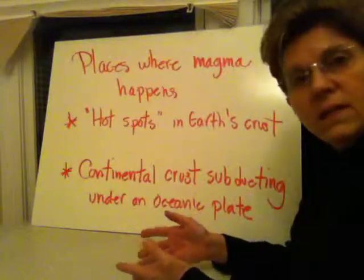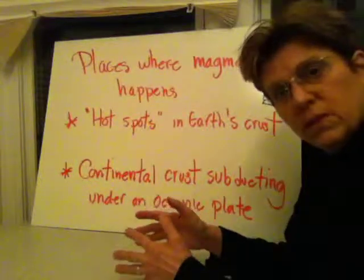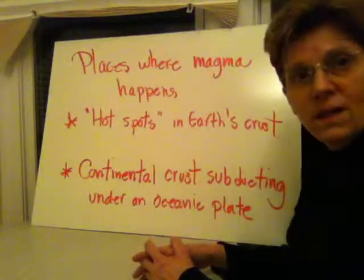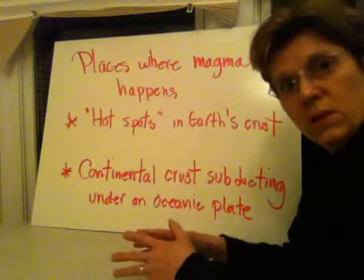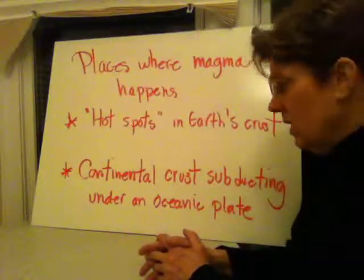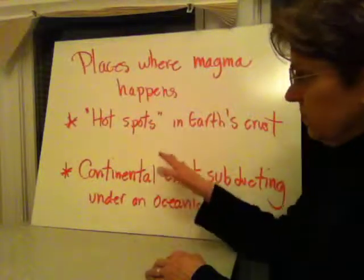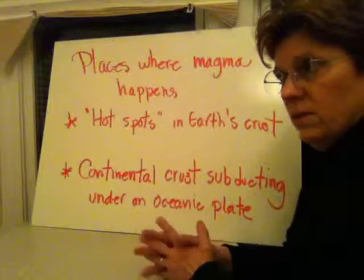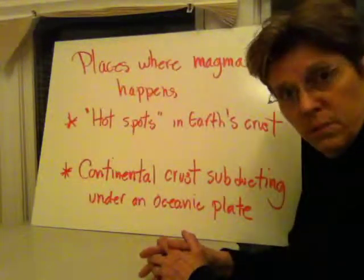Hot spots are typically not located at the edge of tectonic plates — they might just be in the middle of tectonic plates. For example, the Hawaiian Islands are not located at the edge of a tectonic plate; they're right in the middle of the Pacific plate. However, they're volcanic and still active. Those are examples of simply a hot spot within the earth's interior causing rock to melt.